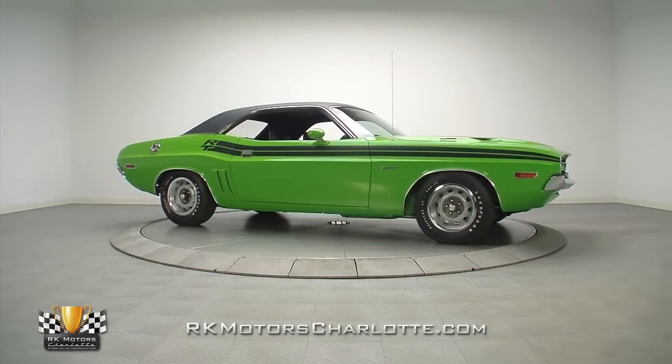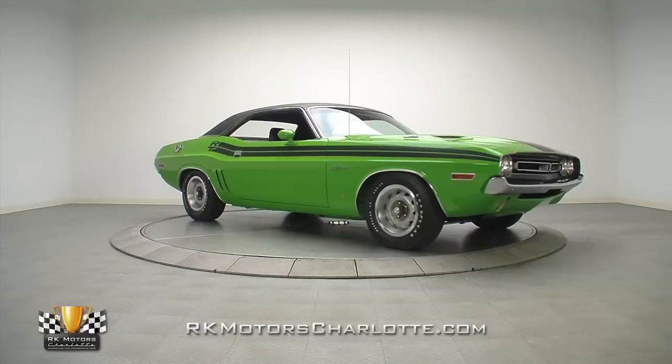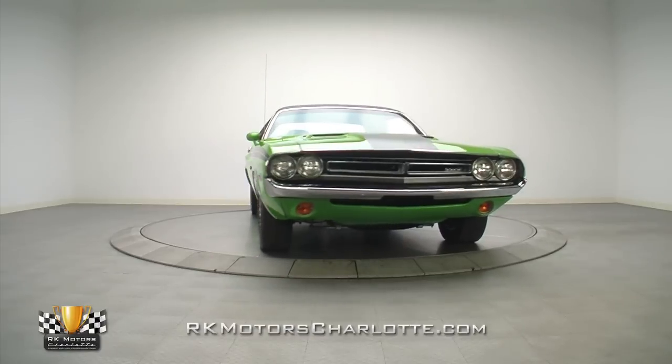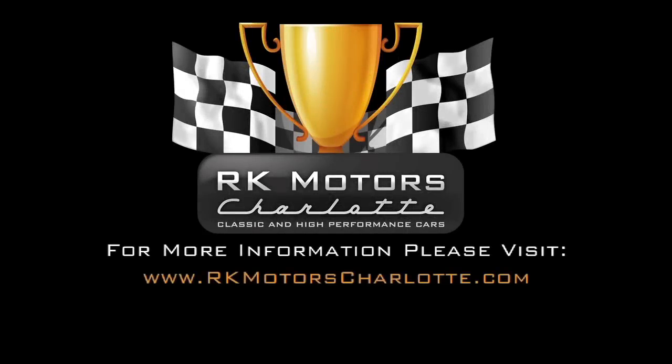If you are looking for an awesome old-school Mopar that you can actually enjoy, this Challenger is just your kind of car. For more information, call, click, or visit rkmotorscharlotte.com.